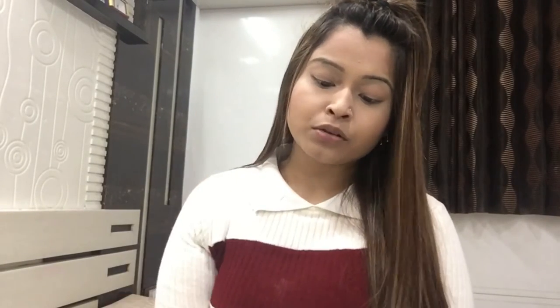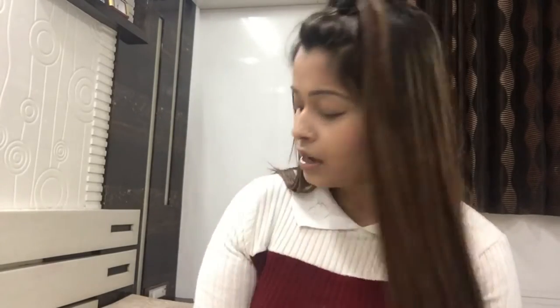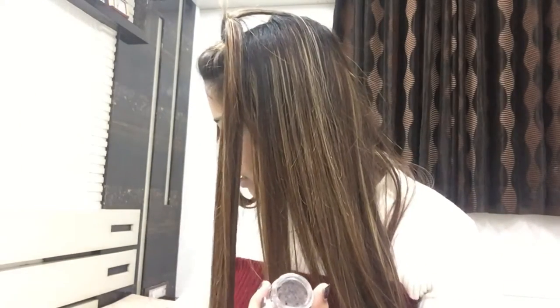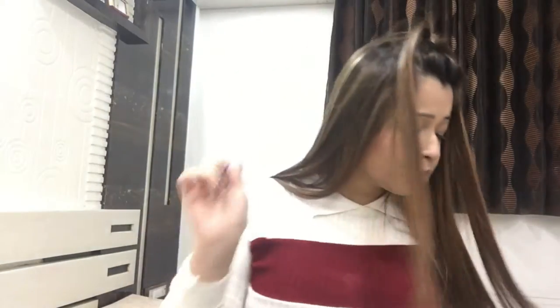For eyebrows I always use this Freedom eyebrow pomade in ash brown — it suits my hair color well. I've used a lot of it as you can see. It's actually a great product for thin brows because you can make them look fuller. It also works if you have full brows but with little spacing in between, you can fill it in with this.